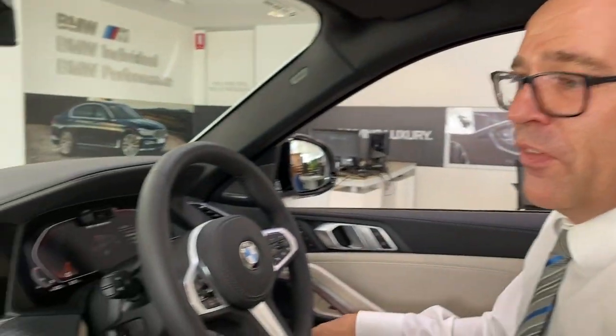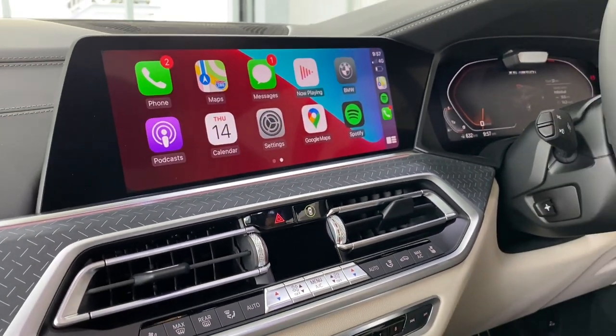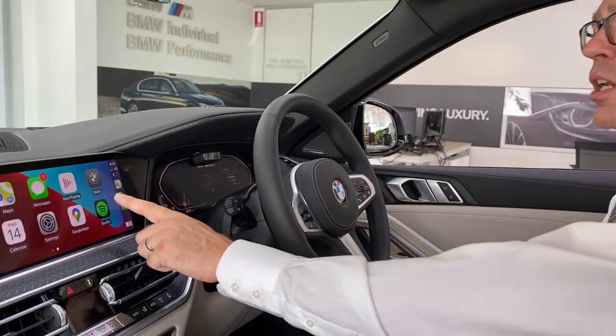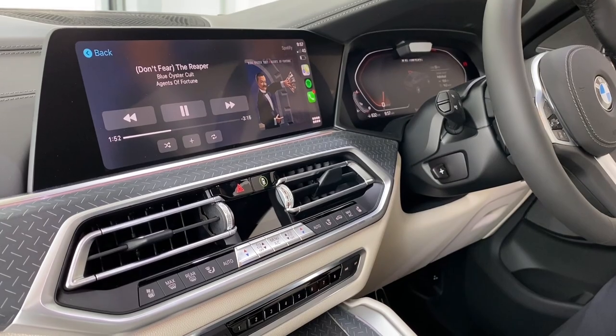Moving into some of the lovely features we have in the car, including Apple CarPlay. Seamless connection for up to four phones to the vehicle. We can move through into Spotify so we can listen to your favourite tunes, which all integrates simply into the vehicle.